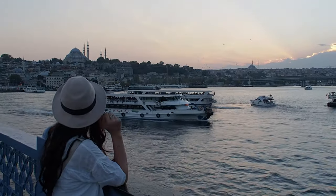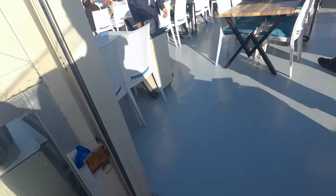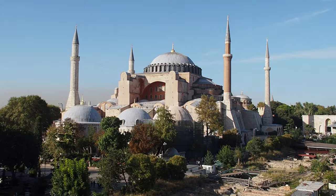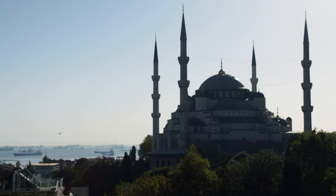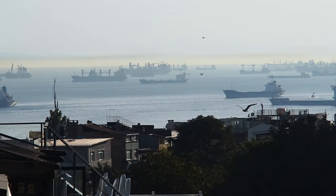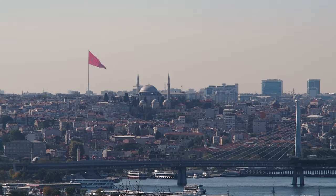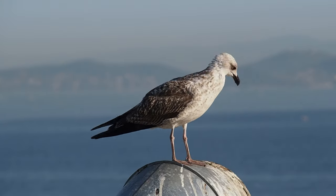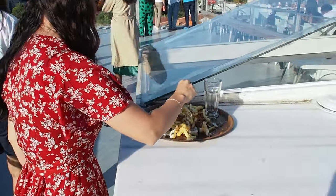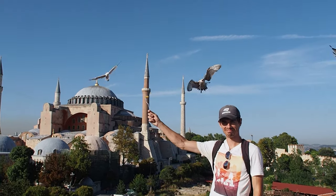To end our first day in the city, we headed to the Seven Hills restaurant and made our way up to their roof terrace to watch the sunset with incredible views of both the Hagia Sophia and the Blue Mosque. As a bonus, they also leave out some leftover food which you can use to feed the seagulls and capture some creative photos of the backdrop. It was a lot of fun.